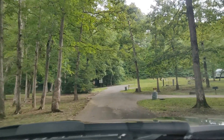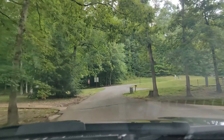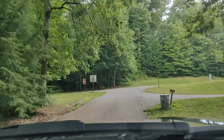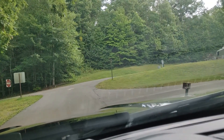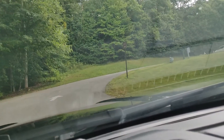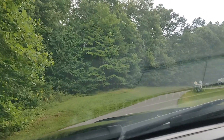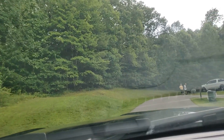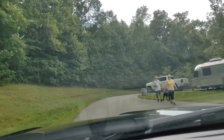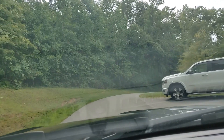That's site 29 right there and just beyond that is site 30. Site 31 and 32 are at the top of this hill — 32 is where that white truck is. These are pretty much full sun sites; you're not going to get really too much shade there.